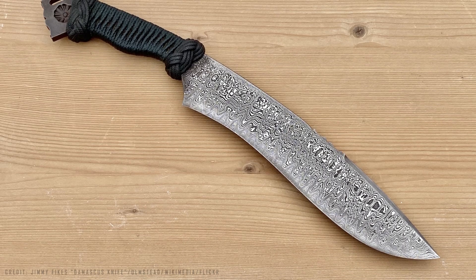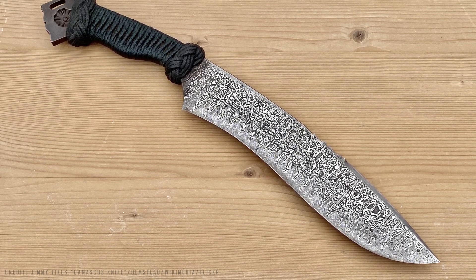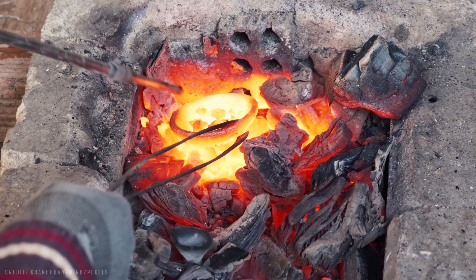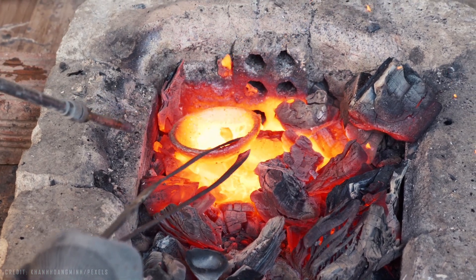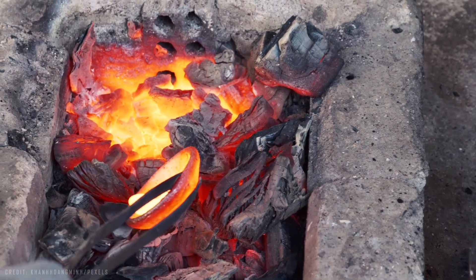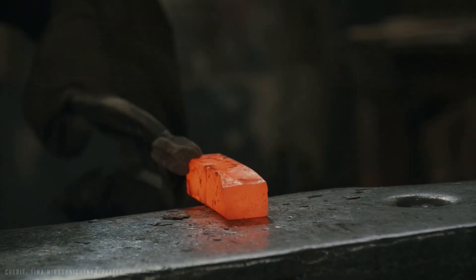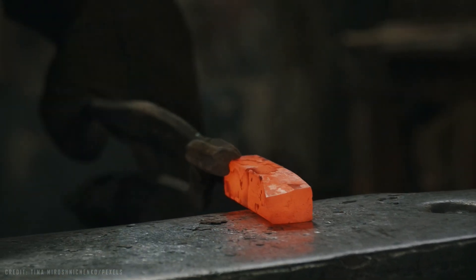Today, steelmakers and metallurgists have developed modern versions of the alloy, like this one, that come very close to the ancient blades. Despite these wonders, the big problem with ancient steel was its production. It was expensive, time-consuming, and impossible to do on a large scale. That limited its use to tools, weapons, and special items.